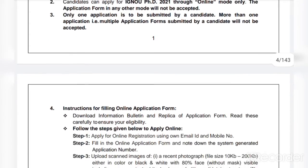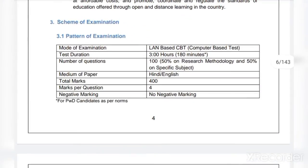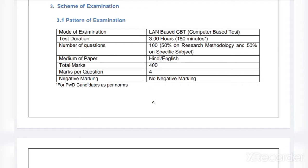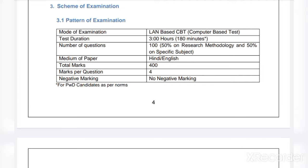Regarding the scheme of examination: the mode of examination is LAN-based CBT (Computer Based Test). Test duration is three hours or 180 minutes. The number of questions will be 100 — 50 percent from research methodology and 50 percent from the specific subject. The medium of paper will be Hindi and English. Total marks will be 400, with four marks per question. There is no negative marking.